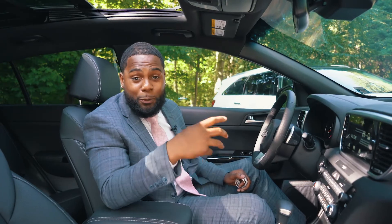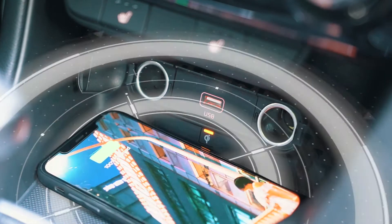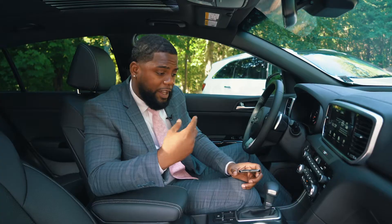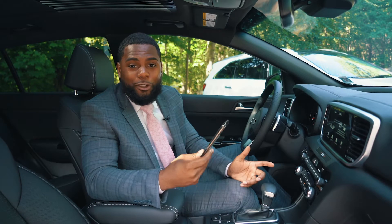Remember, this model is the Premium Package, which means that you get wireless phone charging — no wires! Once you place your phone on the wireless charging pad, the light will turn amber indicating that the phone is charging. The second the light turns green, your phone is fully charged.